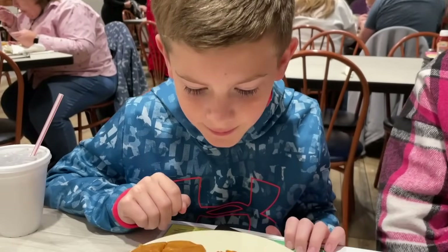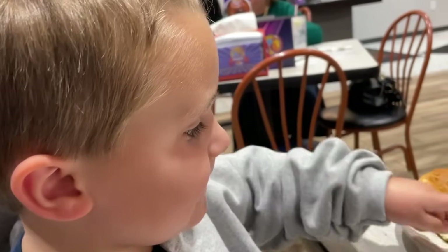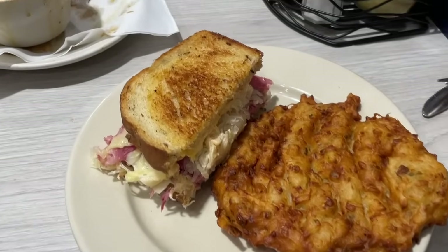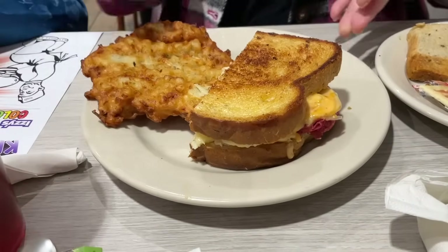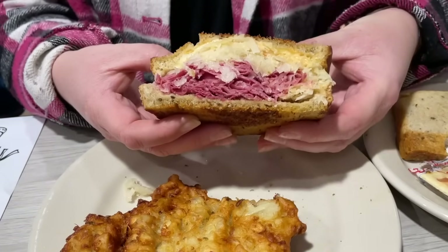Gigi got the corned beef with potato pancakes. Jennifer and I got the Reuben with the potato cake and we opted to have it grilled. You can see their special sauce, sauerkraut, and the corned beef. I'm so excited about this — we've had this place on our radar for months. When it comes to their corned beef, they cook it fresh daily in a copper kettle. Very excited to see what this tastes like.